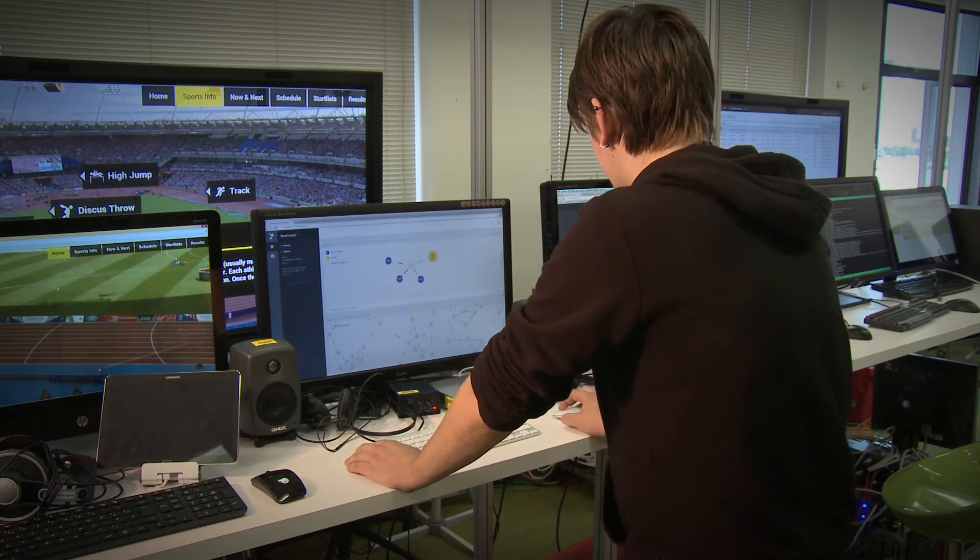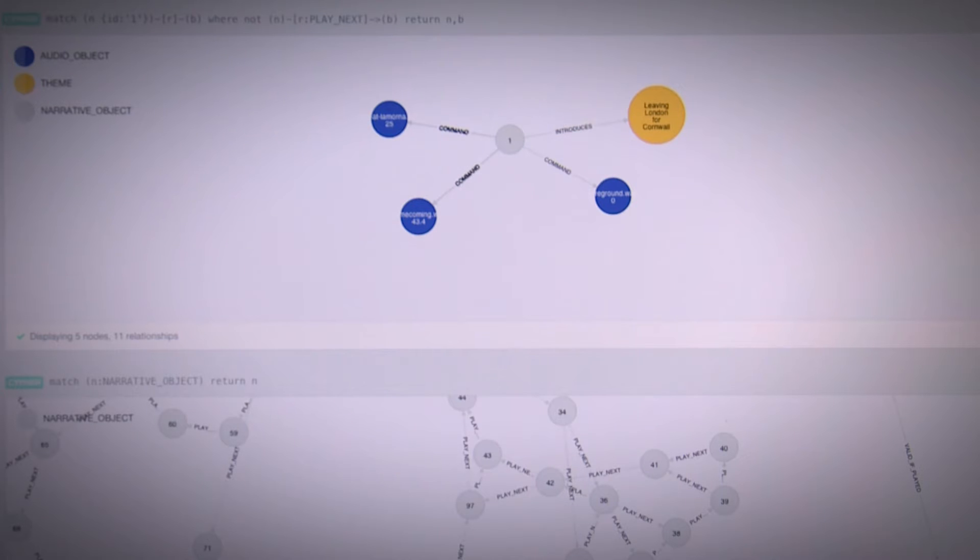In object-based broadcasting we deliver the single elements which construct the program — the different assets — to the device, and the device itself reassembles them, described by metadata which we provide as well.